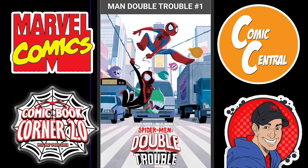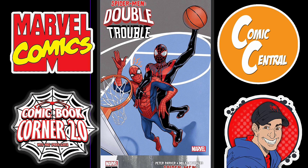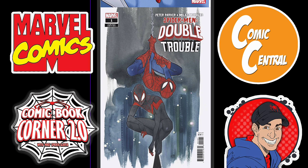Then you got Miles Morales Spider-Man: Double Trouble Issue 1. This is a great book for kids — I know they've got Spidey and His Amazing Friends on the Disney Channel, so now you have this. It's a nice little way of getting into the Spider-Man character. There's your variant cover — them playing basketball with each other. Nice little Peach Momoko variant.